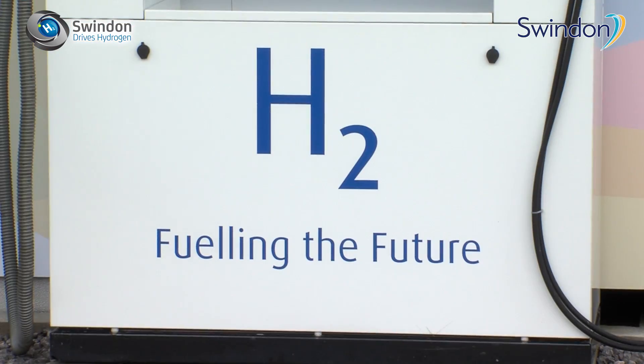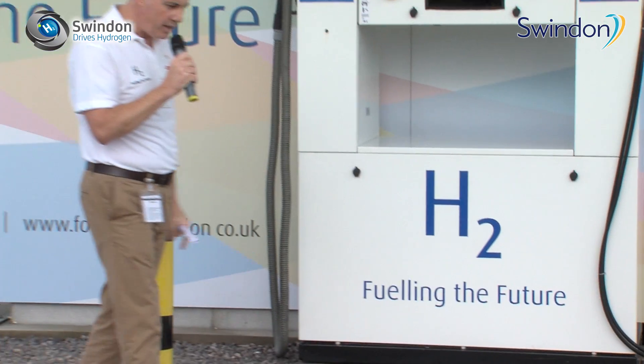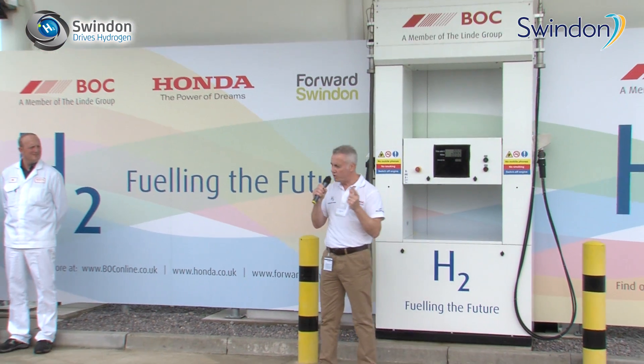This facility builds on the existing facility deployed in Swindon back in 2011. It was a collaboration between ITM Power, Honda and Forward Swindon, and it was this region's pioneering spirit and willingness to adopt new technologies that really made them stand out from the crowd.